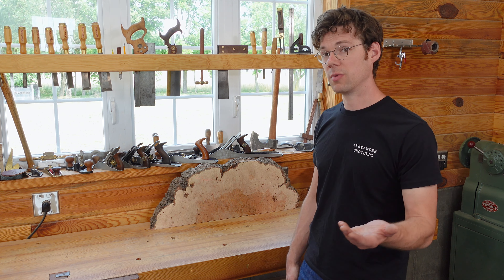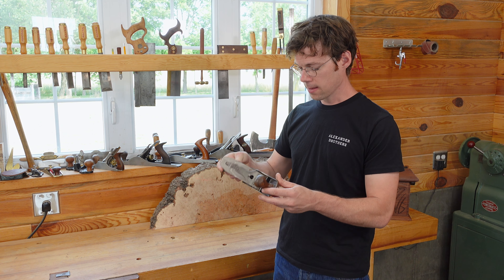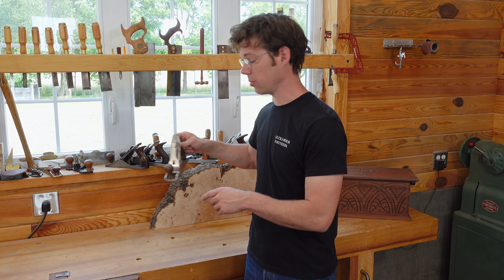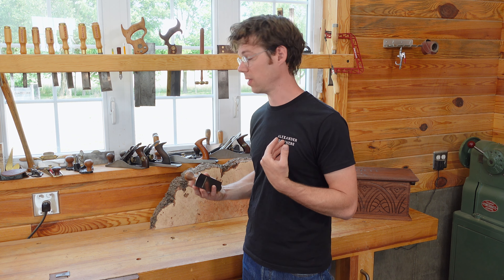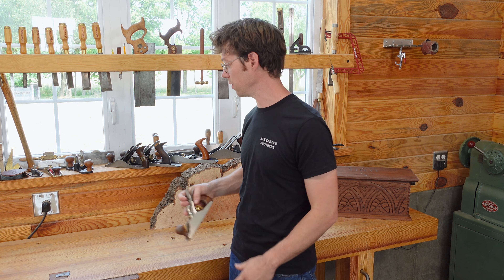Another thing to remember with vintage tools — let's say this number four — this was somebody's prized possession, in the same way that this little Lee Nielsen number two is one of my prized possessions. When I move on and this plane lives on much longer than I will, somebody else will find it, and that does not negate the value of this tool at all.